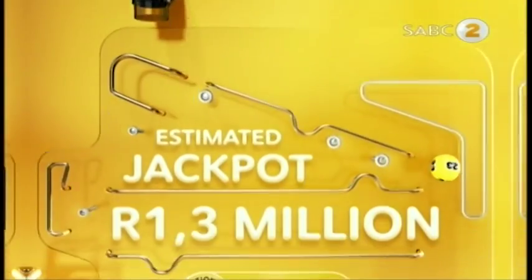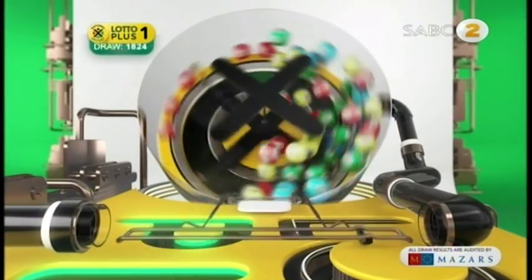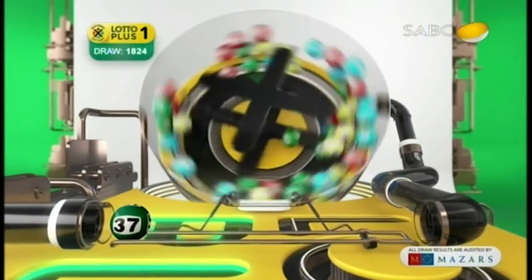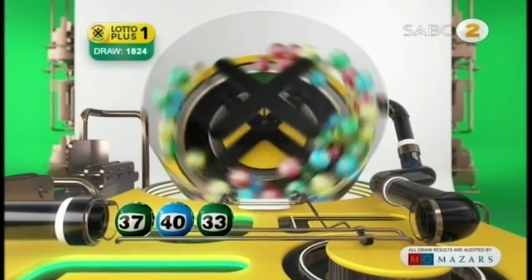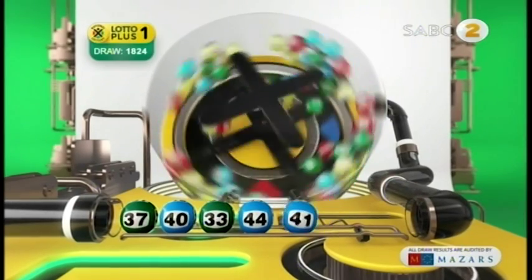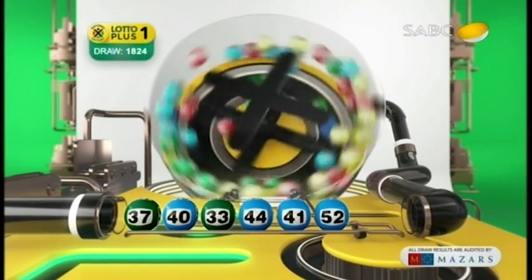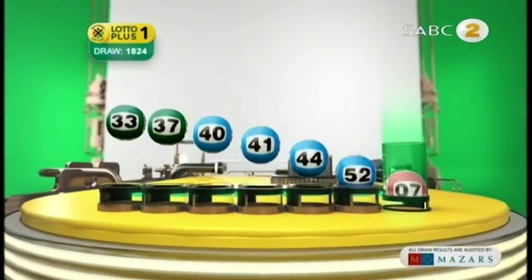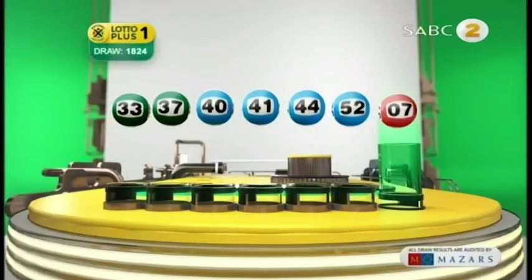We just keep those millions coming with Lotto Plus 1. 37, 40, 33, 44, 41, 52. And the bonus ball is 7. Let's recap the numbers in numerical order: 33, 37, 40, 41, 44, 52, and the bonus ball is 7.